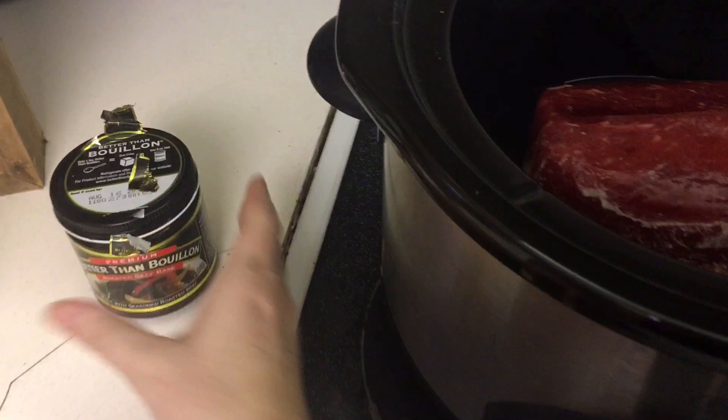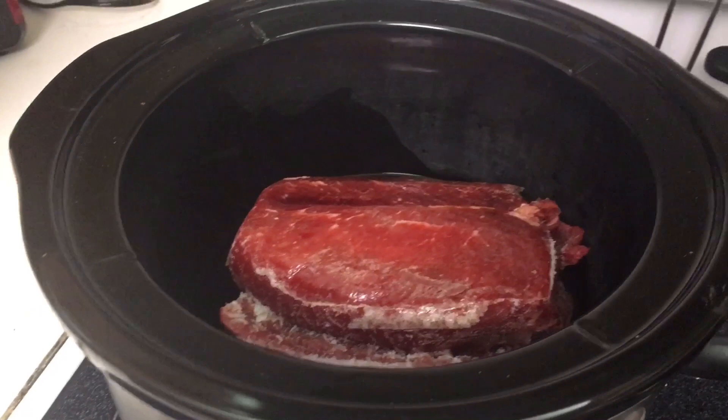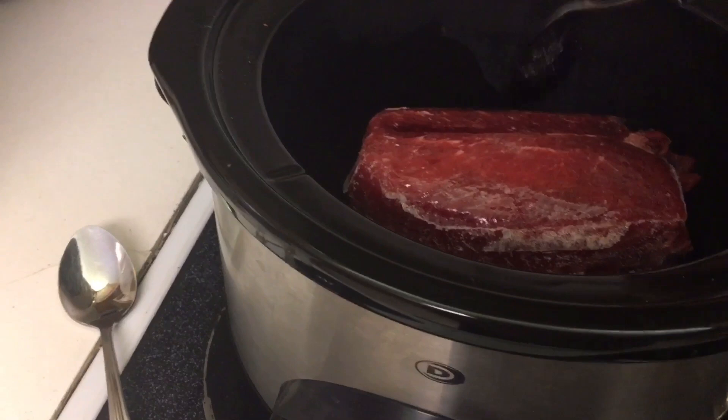I've found that adding the beef bouillon helps give it some extra flavor. I used to not do that, but I like it better this way. I got this brand for the first time and so far it's okay — a little different than what I'm used to, but the ingredients are better than the beef bouillon cubes. I'm just going to toss some down the side.